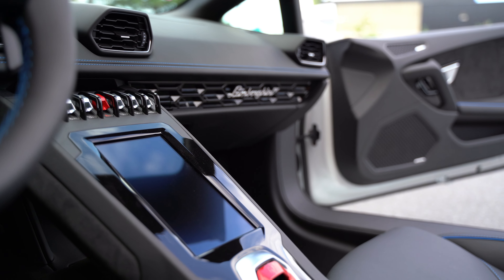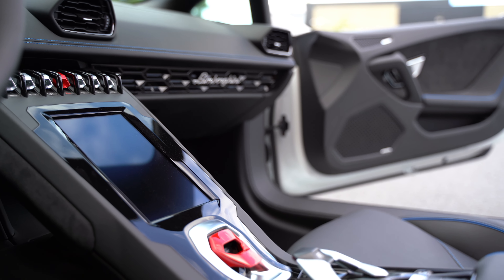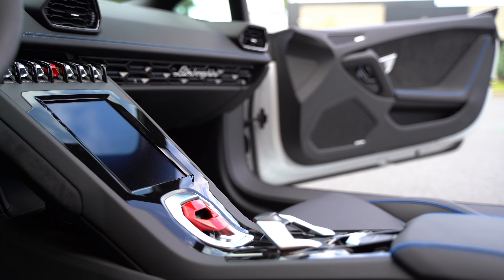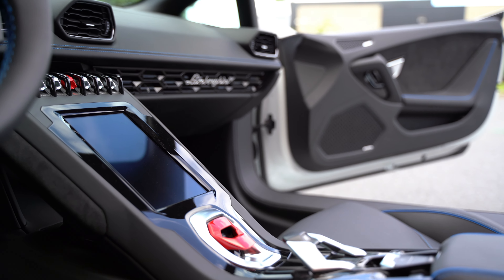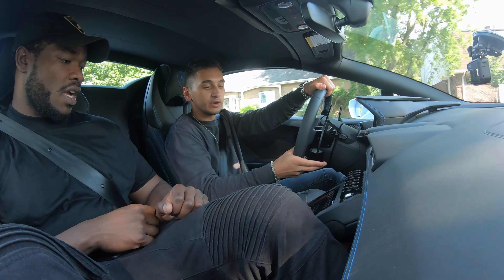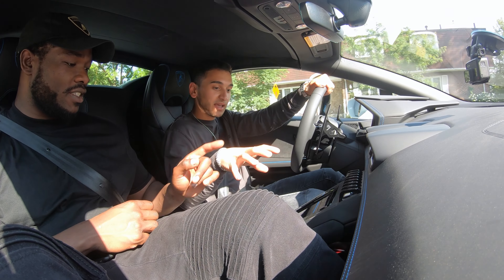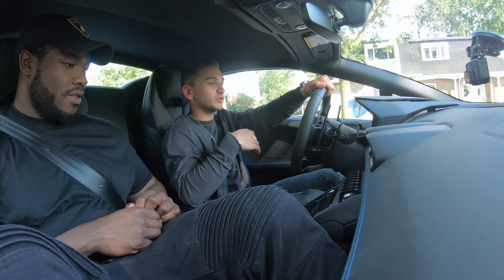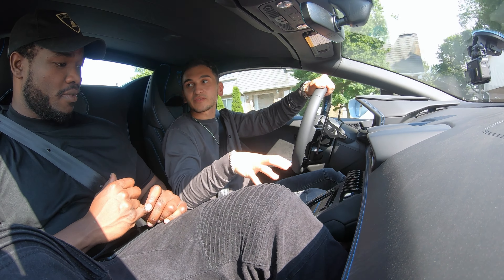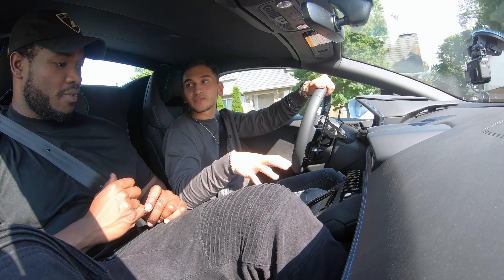Now you have all the new infotainment in this car and it's the first car that has all of this. All the other Aventadors and Huracans don't have this — it's a new screen. It allows you to control everything: the media, your phone, the vehicle. They have a new infotainment and it's pretty cool. It works kind of well — it's hard to understand at first, but we got the hang of it and it works really well.